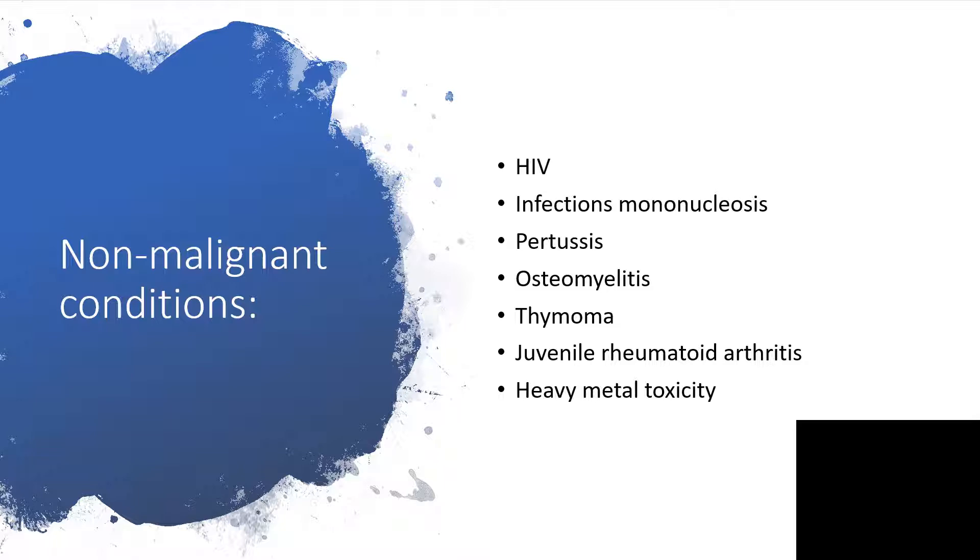That is HIV, infectious mononucleosis, pertussis, osteomyelitis, thymoma, juvenile rheumatoid arthritis, and hypermetabolicity are non-malignant conditions that are possible differential diagnoses here.